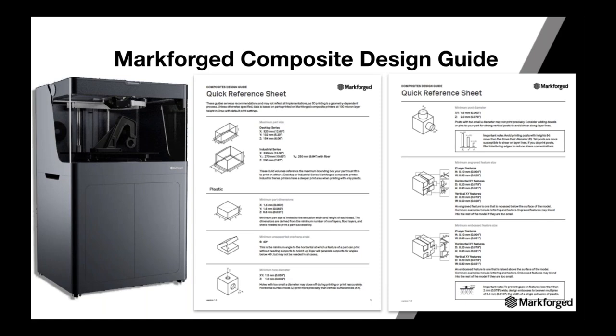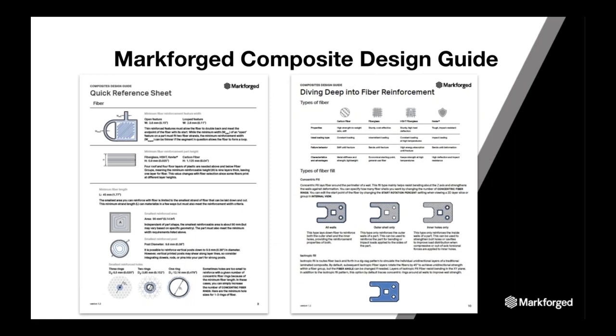Let's talk about design for composites and metal to showcase printer-specific technology capabilities. MarkForge composite printers feature a strengthened dual-nozzle print system that supports continuous carbon fiber, Kevlar, high-strength high-temperature fiberglass, and fiberglass reinforcement, plus in-part laser inspection scans. The DFAM composite guide covers the print volume, part dimensions, unsupported overhang angles, engraved features, bosses, and much more.